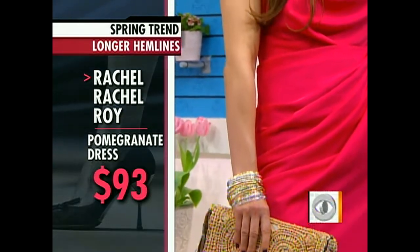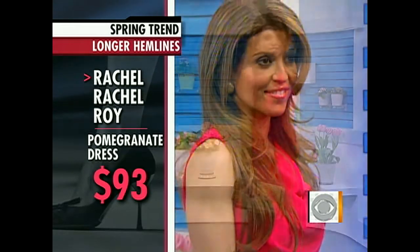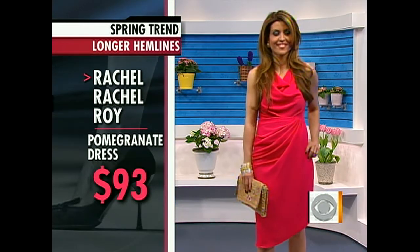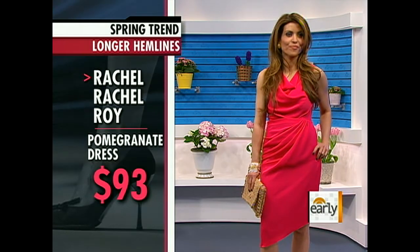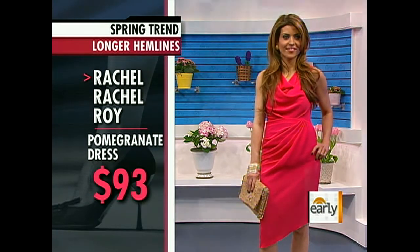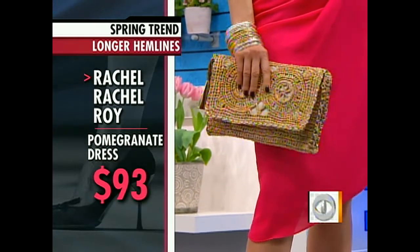Orkidae is petite, so it shows that you don't have to be of Amazonian proportions to pull off this length. The way to do that is by looking for a more asymmetrical hem so you can see more of that leg — you see a touch of knee. Here we've got this great dress we found for $93. It's Rachel by Rachel Roy, and we added a great Jack Rogers clutch.